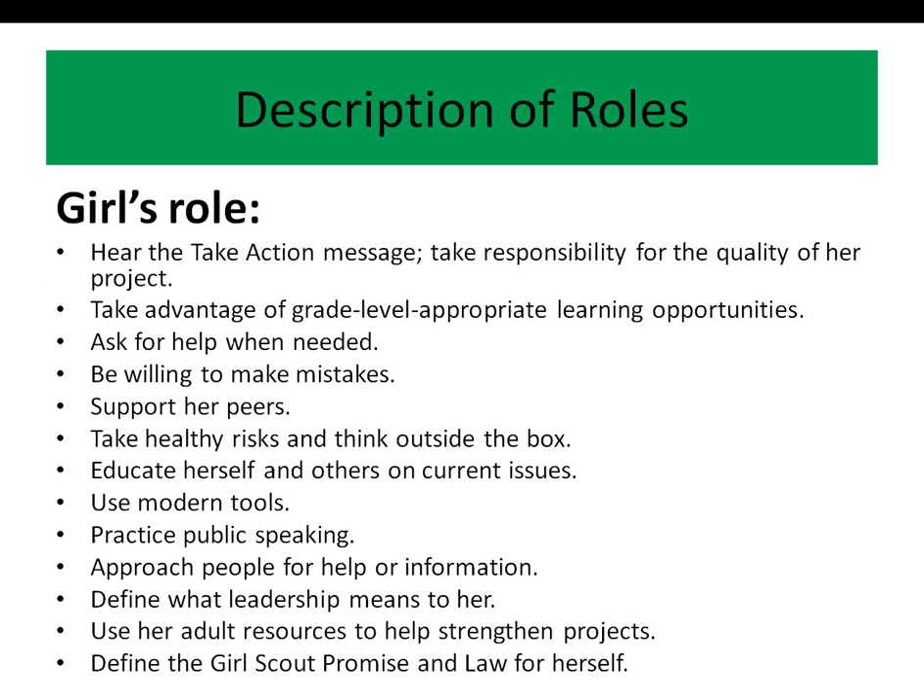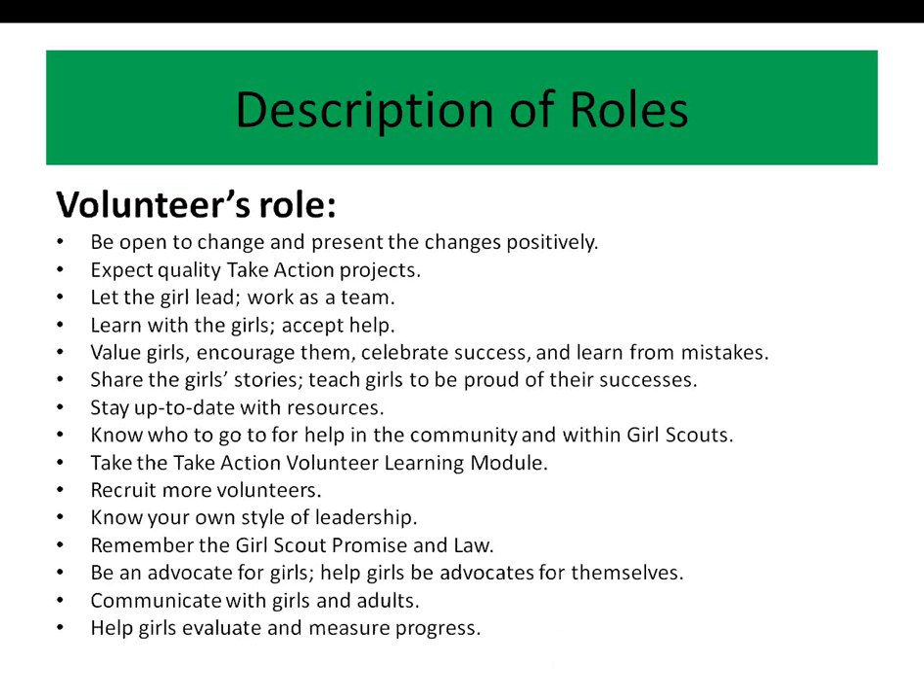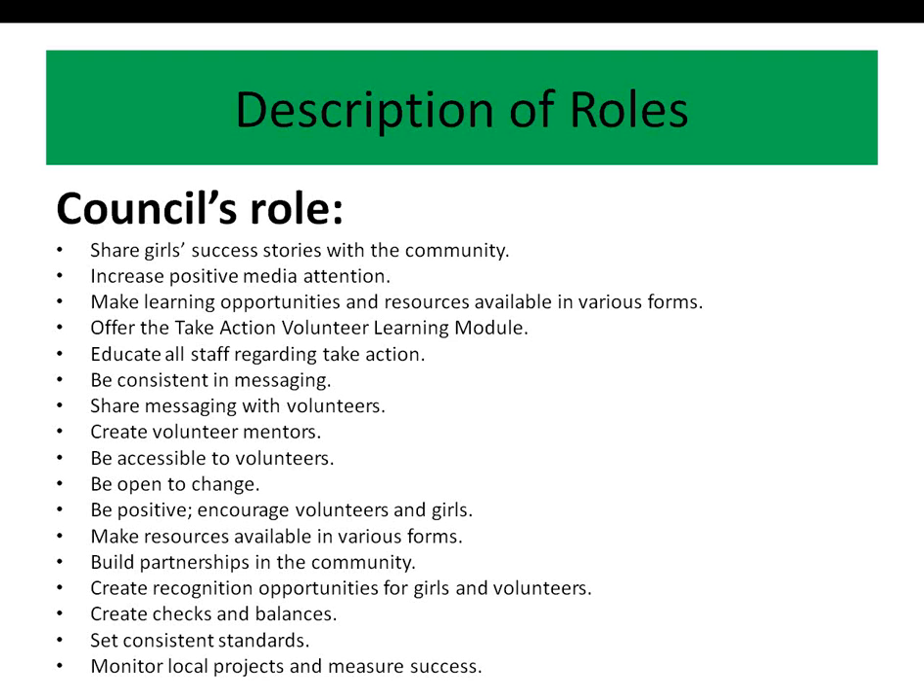Now that you have a better understanding of what Take Action is and isn't, let's look at the roles we all play. As you know, Girl Scouting is girl-led, so it is important to know what role the girls have compared to yours. The girls should take ownership of the Take Action project. As volunteers, you will work with and inspire a girl or team of Girl Scouts to make a difference in their community. You encourage girls to think critically, be open to multiple perspectives, investigate thoroughly, work cooperatively, and identify resources within and beyond their local community. In so doing, you are preparing girls for a lifetime of caring about others in their community and the world. Councils play a very important role in the award process, providing a reliable support system for girls and volunteers.